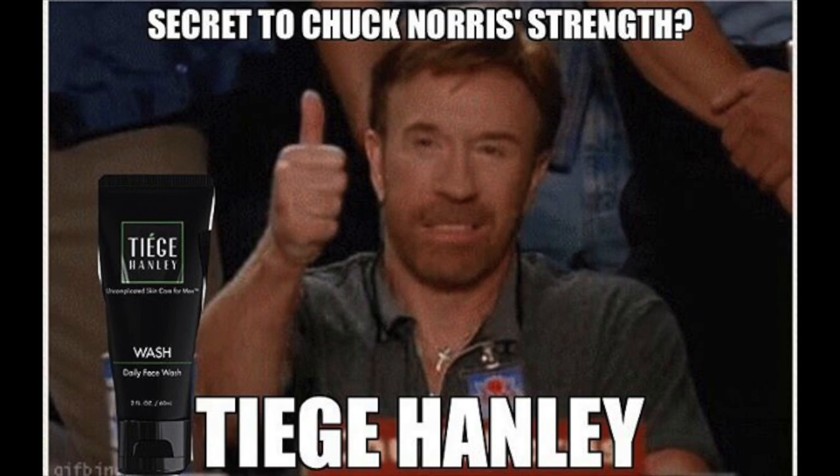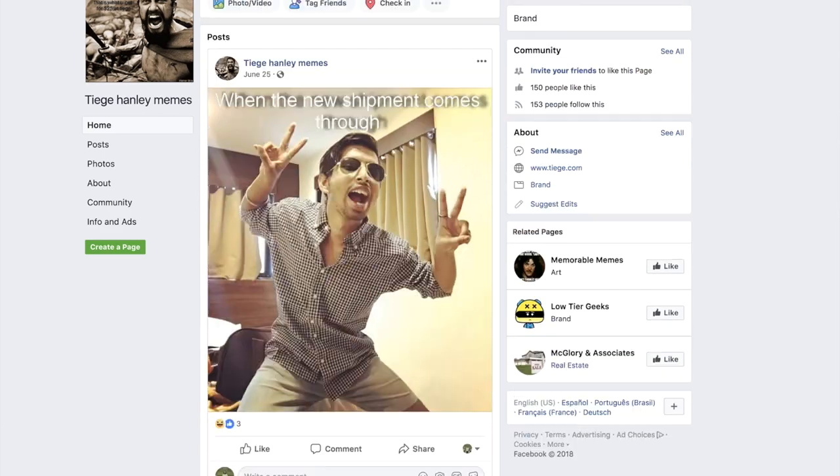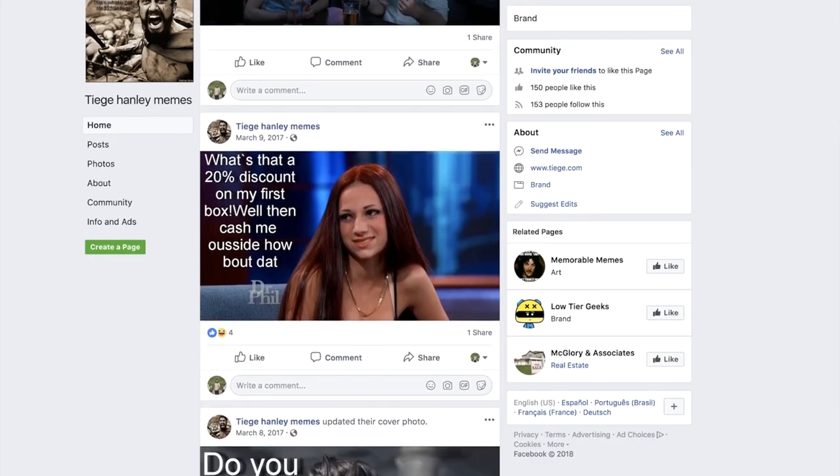Welcome back to the Upswing Report. It's Austin here, and I'm sure you've heard of Tiege Hanley. Tiege Hanley has become some sort of a legend online. In addition to cleaning your face, it can also solve all your problems. So I thought, why not roll the dice, get me some Tiege Hanley and see what happens.